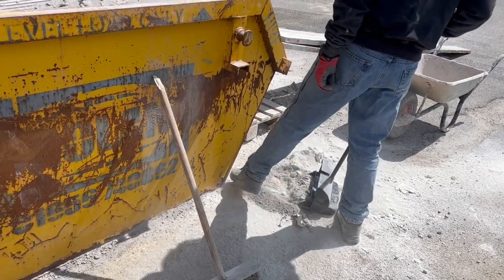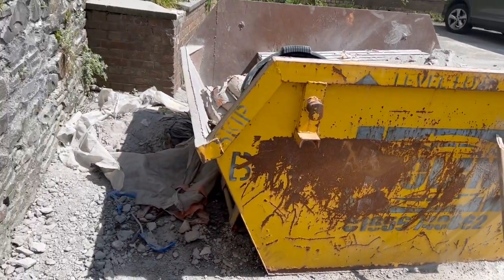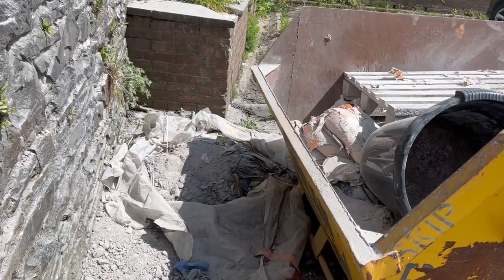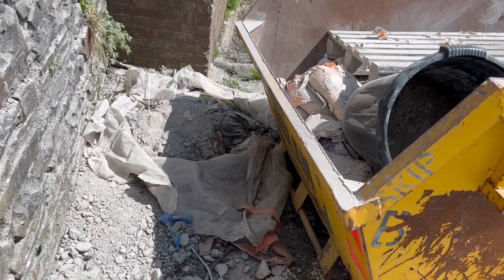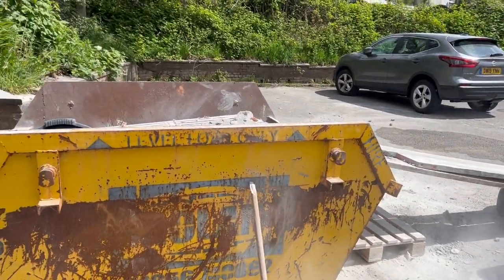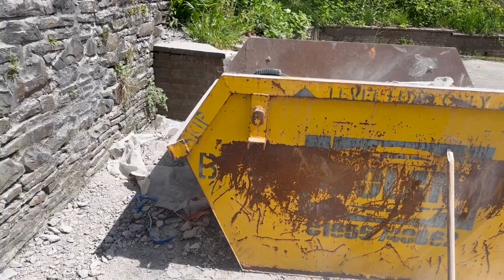We've got a little bit of mess around the skip, the dumpster here. We need to pick up some things where they had dumped things over and didn't quite make it. We'll get all that cleaned up so we can leave this parking lot back here as clean as we can.